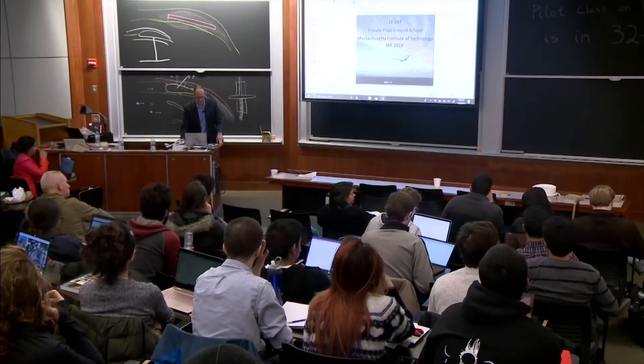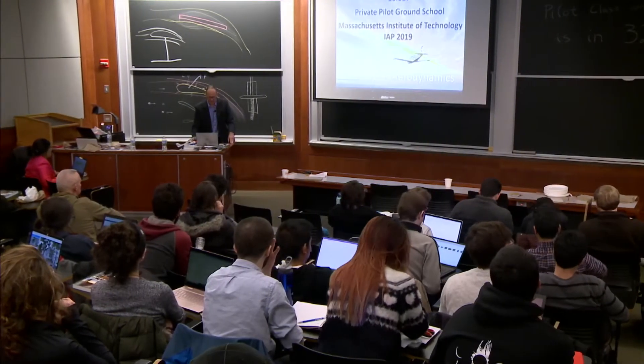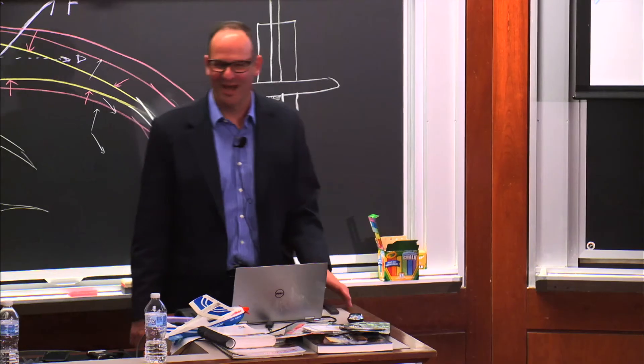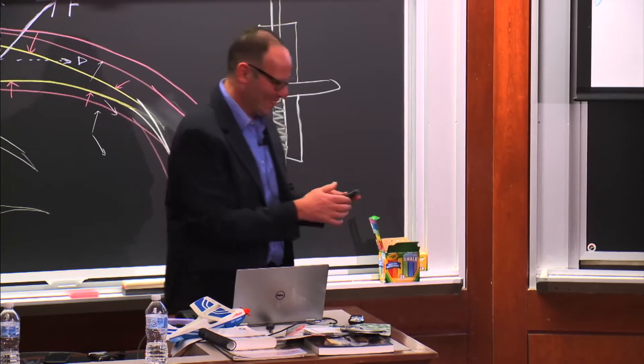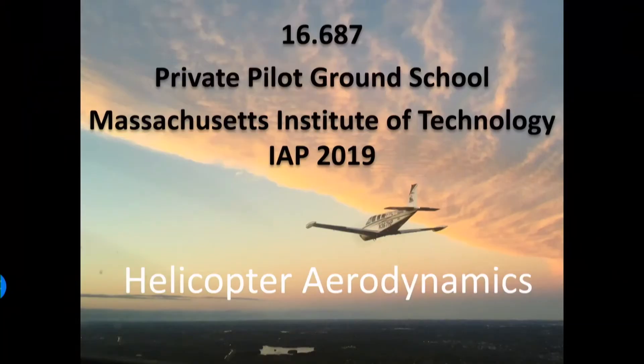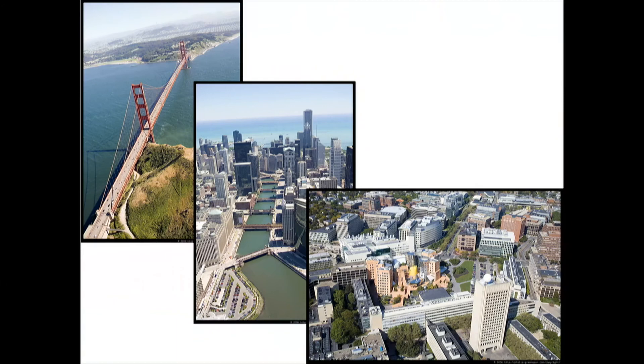A quick introduction. I know hardly anybody says they care about helicopters, but as God is my witness, I'm going to change that. If I can reach one of you airplane-obsessed folks, I will do my best. So what is cool about a helicopter? Here, it's the view. So let's start.